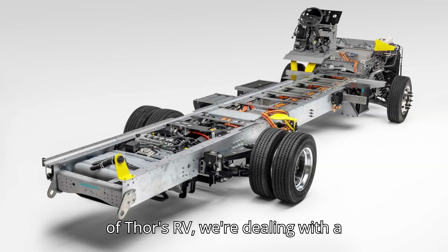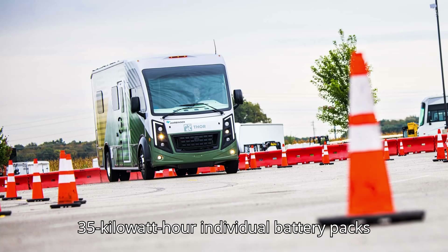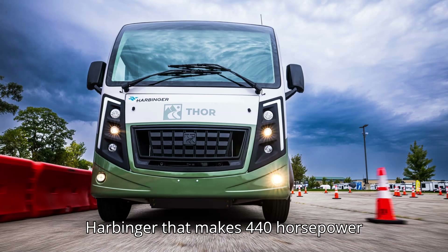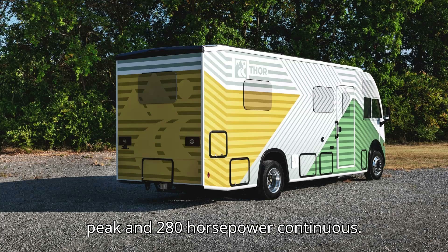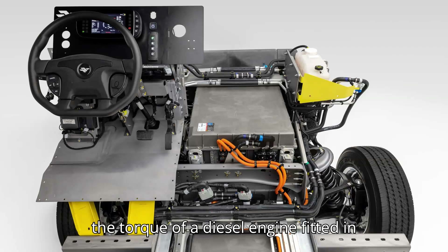In the case of Thor's RV, we're dealing with a 1.4-liter inline-four engine, four 35-kilowatt-hour individual battery packs that together store 140 kilowatt-hours of energy, and a rear-mounted electric motor developed by Harbinger that makes 440 horsepower peak and 280 horsepower continuous. Torque is rated at 1,140 pound-feet, which Thor says is roughly twice the torque of a diesel engine fitted in similar applications.